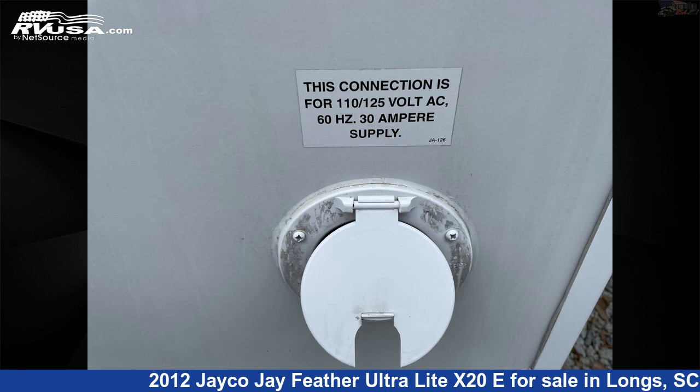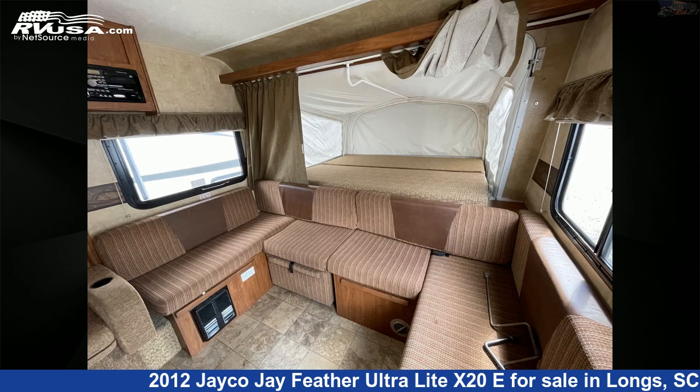The unloaded weight of this 2012 Jayco J Feather Ultralight X20E is 3,610 pounds.